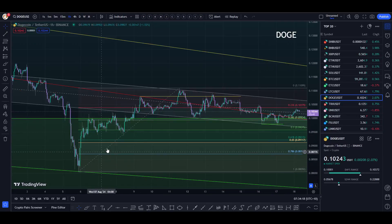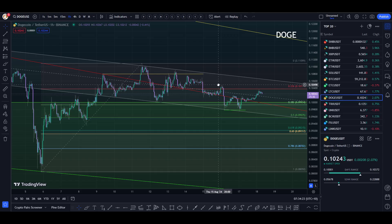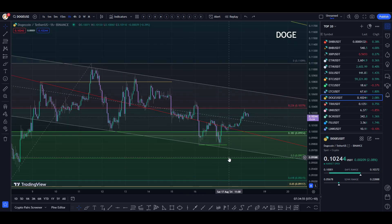On the bigger Fibonacci retracement drawn from this low to this high, we haven't even quite come back to the 0.5 Fibonacci level. That doesn't mean we have to, but it could happen — we could get another travel down here, wick into it, get support off it, and then trend back up to the top of the channel.